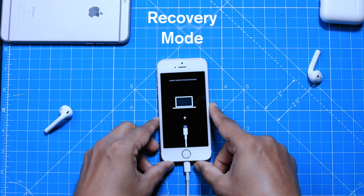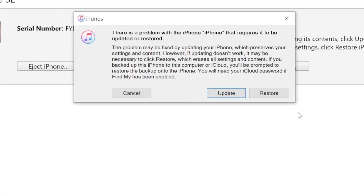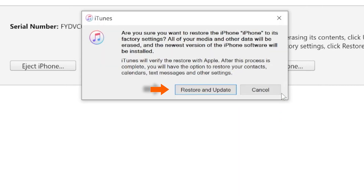Now your iPhone is in recovery mode. When you go to iTunes, you should see a pop-up like this. You want to click on the Restore button, then select Restore and Update.